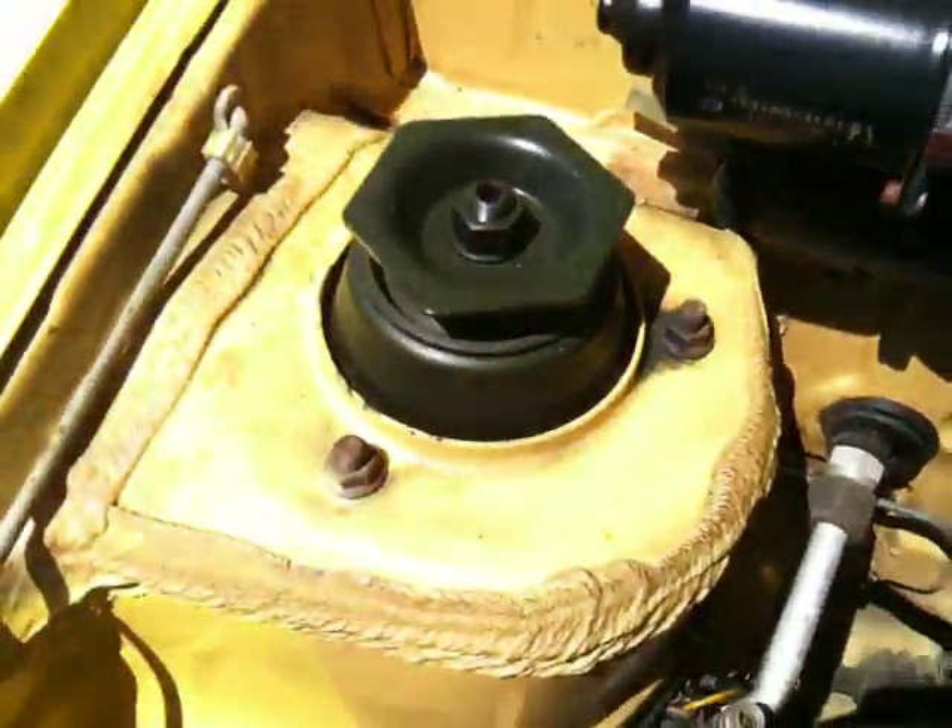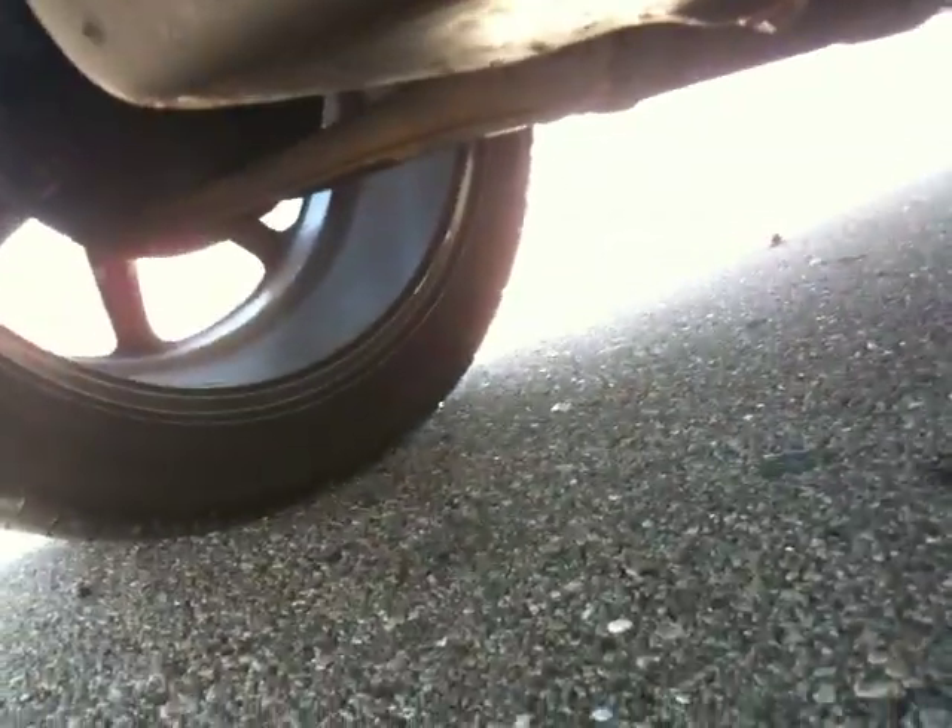Look at those shock towers — talk about a lack of rust. I'll show you under the car real quick. Catalytic converters in place, automatic transmission, no leaks. Better view of how much tread is on those tires — and they are wide.